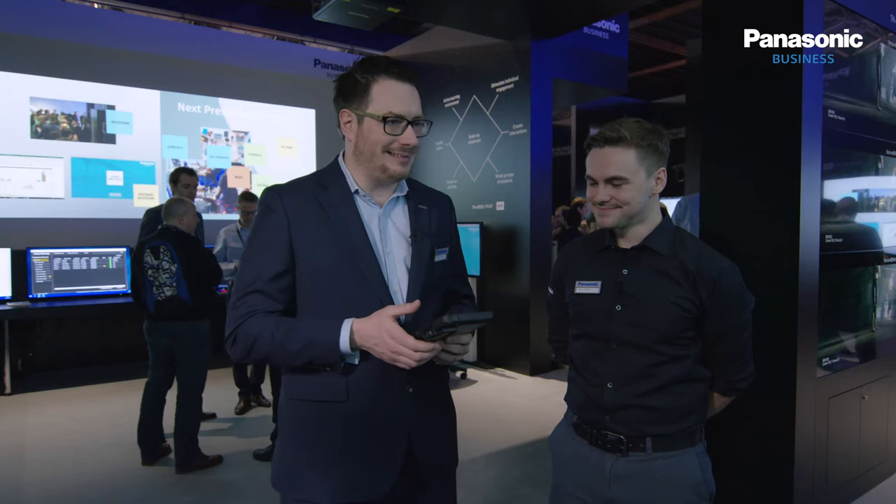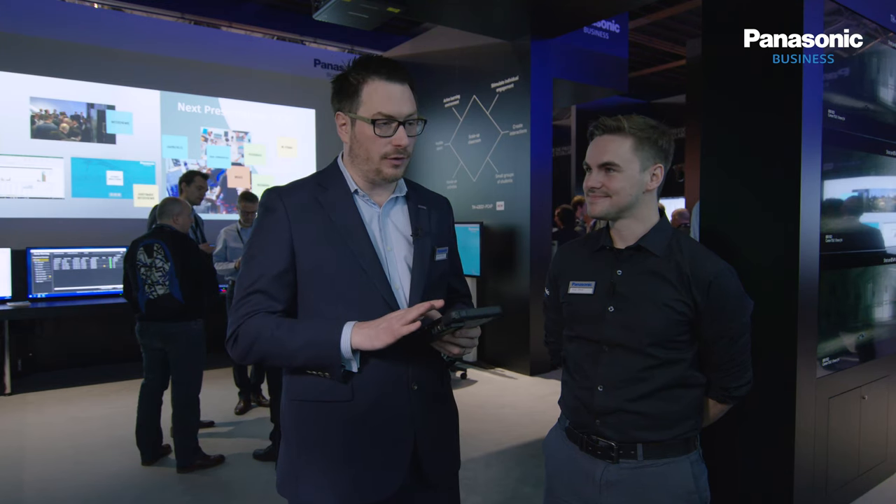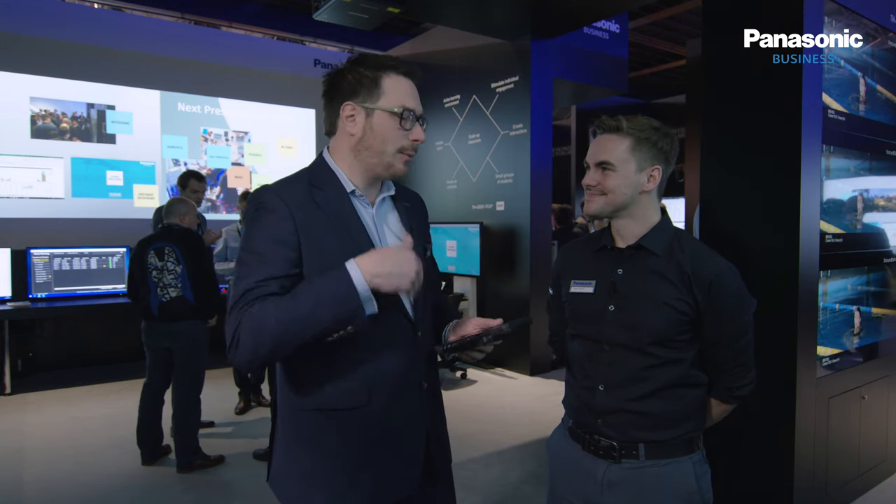Welcome to Panasonic live at ISE 2019. If you've visited us in Amsterdam over recent years, you'll know just how much innovation Panasonic is putting into the world of higher education. This year is no different, and I'm joined by Dean Offord to talk us through what we call our scale-up classroom here on the Panasonic booth. Dean, tell us what a scale-up classroom is.